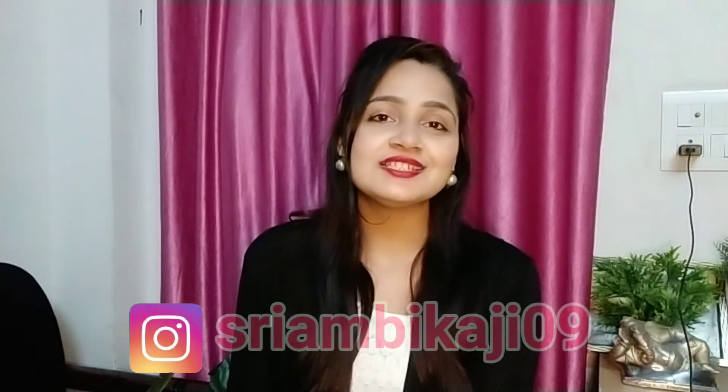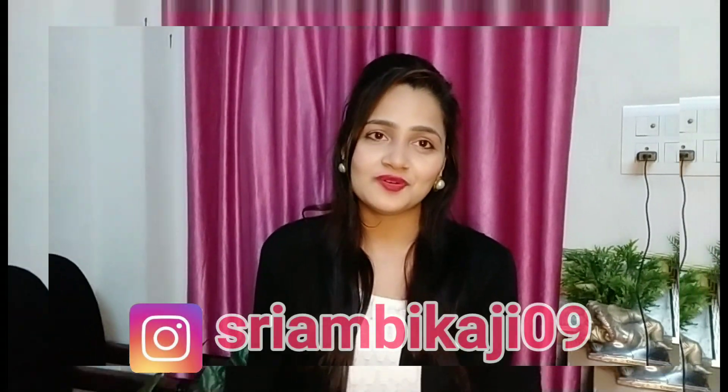If you are watching me for the first time and are new to my channel, do subscribe and click that red subscribe button to join my YouTube family. Press the bell icon so you will definitely get notifications. If you want to follow me, my Instagram handle is mbikaji09. Without further delay, let's move on to the video.